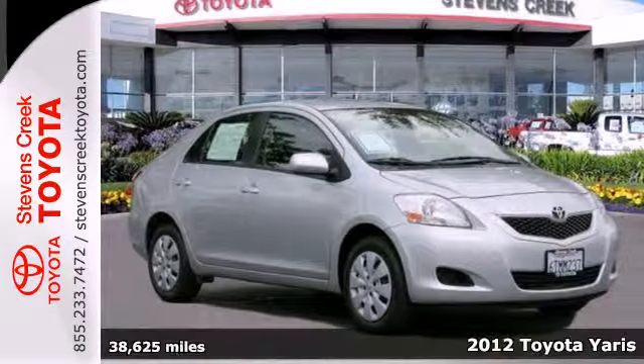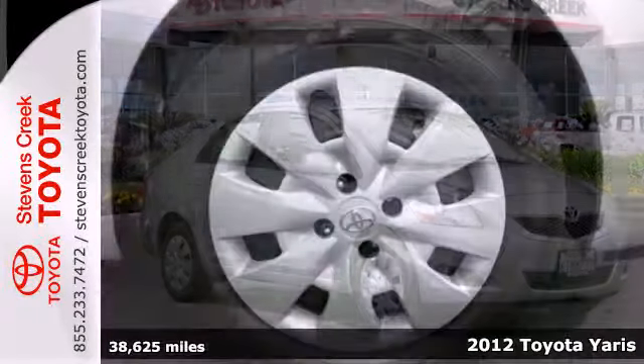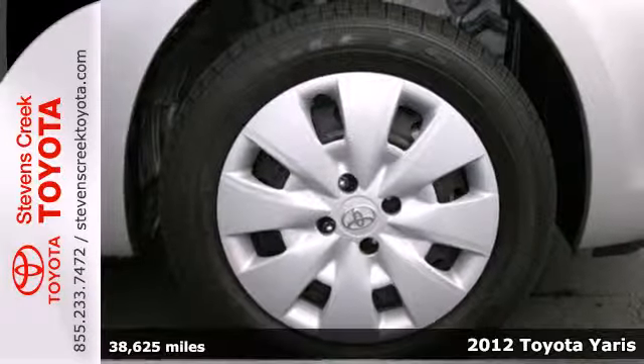It's a 2012 Toyota Yaris. This great, fuel-efficient, and affordable car can be yours.